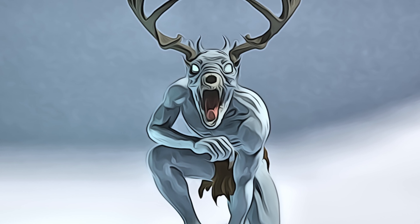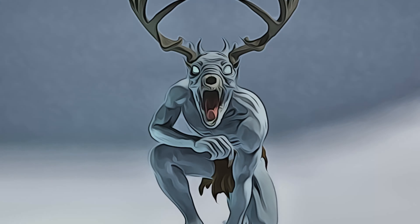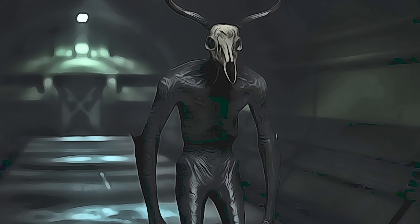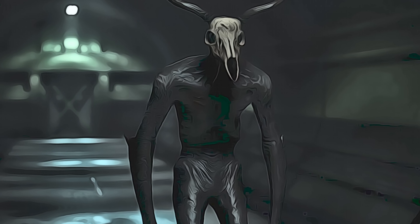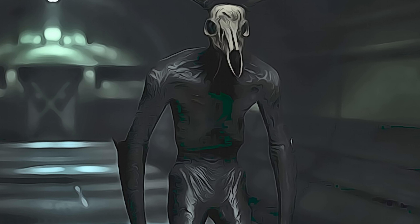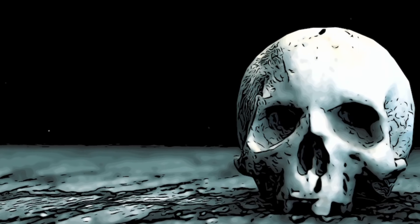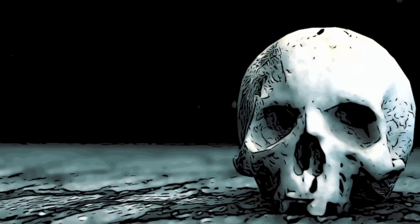That wraps up our video on SCP-323, the Wendigo Skull. This object's anomalous properties are among the most dangerous and destructive in the Foundation's possession. The SCP Foundation's stringent containment protocols have prevented any significant breaches, but the potential risk posed by SCP-323 cannot be underestimated. Thanks for watching, and don't forget to like and subscribe for more SCP videos.